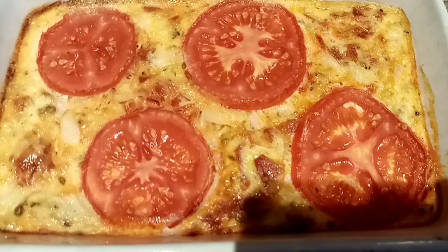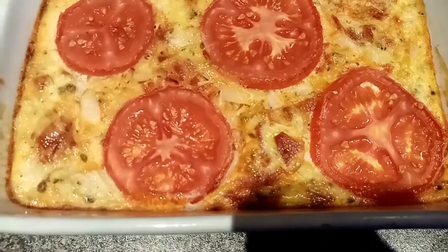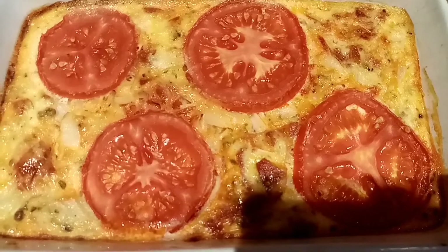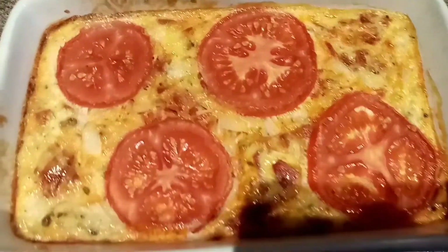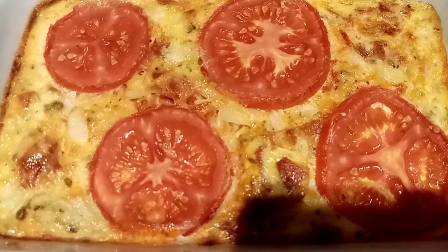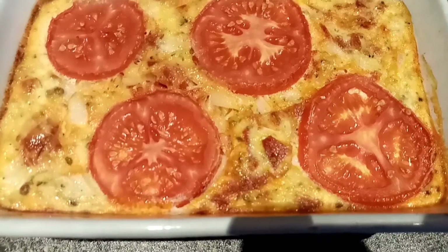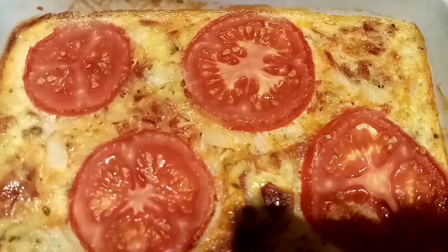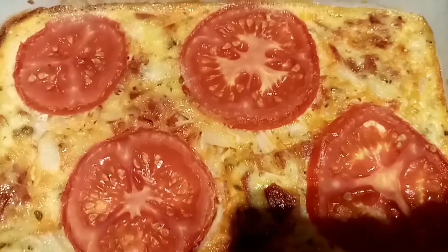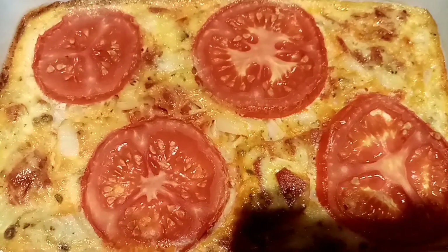I've just made this chorizo quiche — it's a recipe I got from Jane's channel. It serves three servings and the whole recipe comes to 572 calories, so divided into three that's 191 calories per serving. I thought that would be nice on some salad. I'm going to have that tomorrow. It smells delicious. Right now I'm just doing face masks with my daughter.